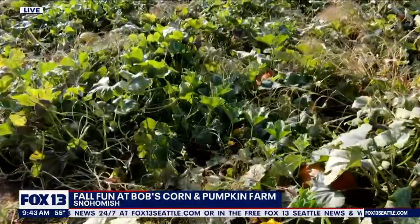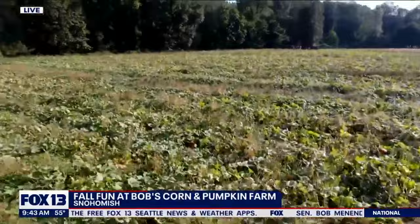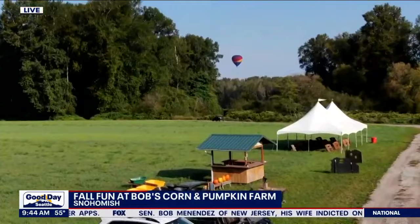We just saw a hot air balloon go into the air just as we were getting ready to do this. They take off right out of the pumpkin field — it launched right next to us in the hayfield next to the pumpkins. Amazing. So we're looking at pumpkins right now, lots of beautiful pumpkins out here.